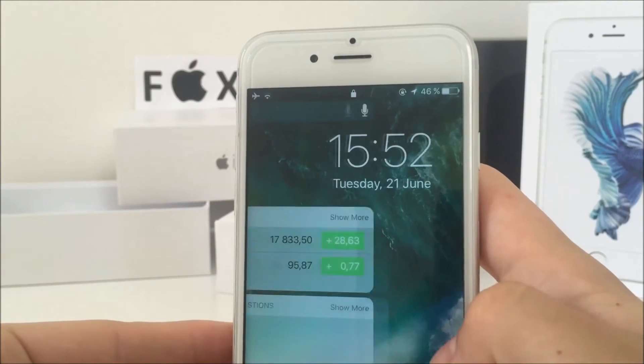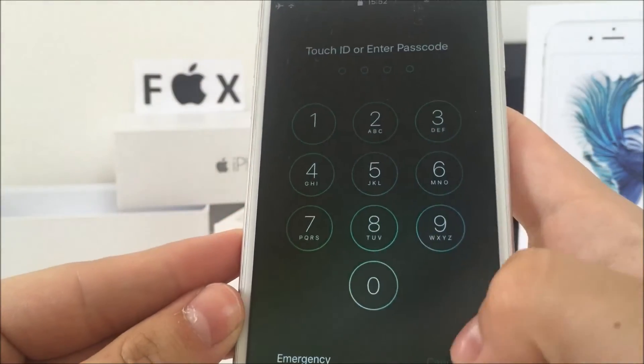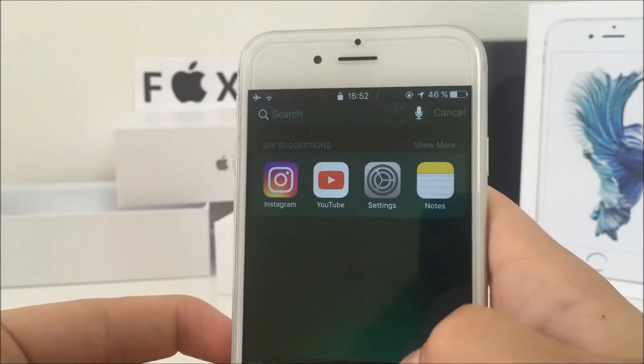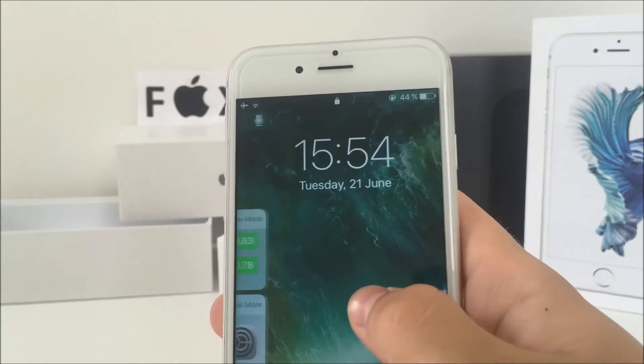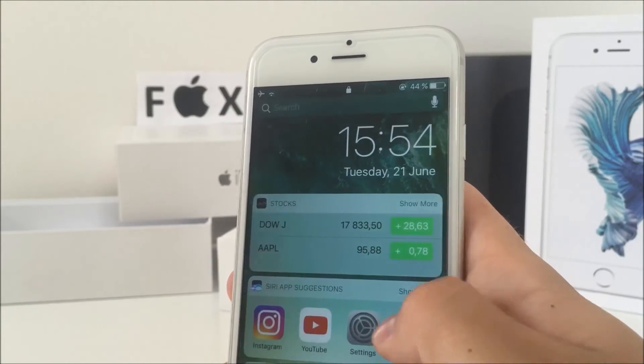The next thing that has changed on the lock screen is the new widgets that appear when you swipe right. They look really nice and you can easily edit them by clicking the button at the bottom. Up top there's also a new search bar. The best thing has to be the moving clock animation when you're swiping, and the font is a little thicker as well.